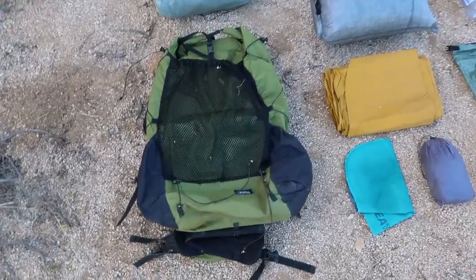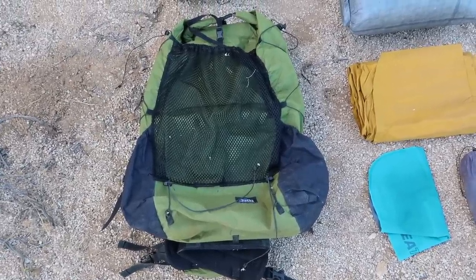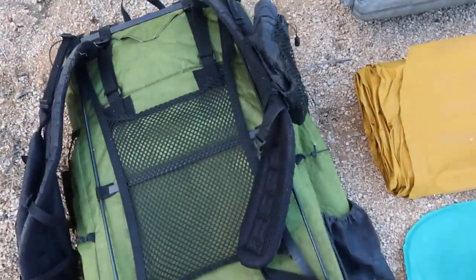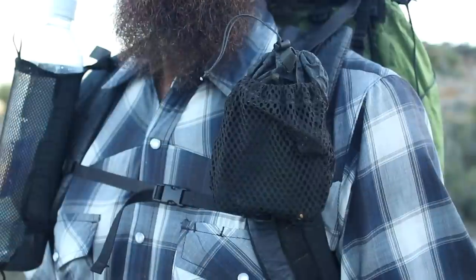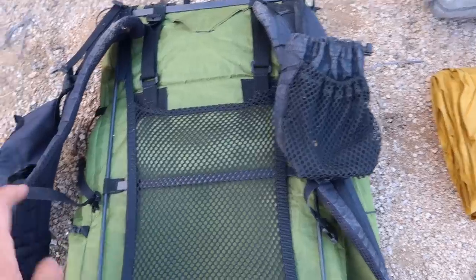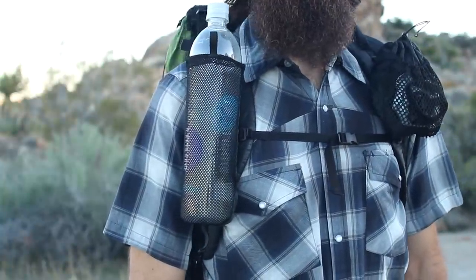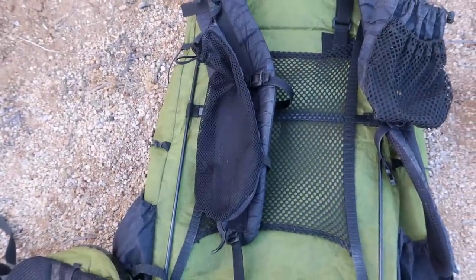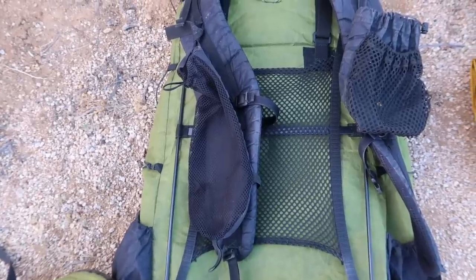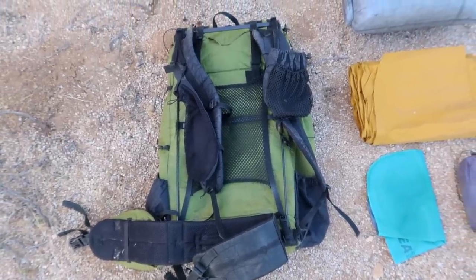First up is the pack I'll be carrying — my Z-Packs Arc Blast Cuban Fiber Pack, the same one I carry on a lot of hikes. I just finished through-hiking the Penhody Trail with it. I usually use the shoulder pouch, which is coming with me — I keep my phone, chapstick, and headphones in there. I've also added a water bottle pocket on the other shoulder strap, made for me by a guy on the Gear Rat Outdoor Facebook group. It holds a 1-liter smart water bottle, great for quick access in the desert.